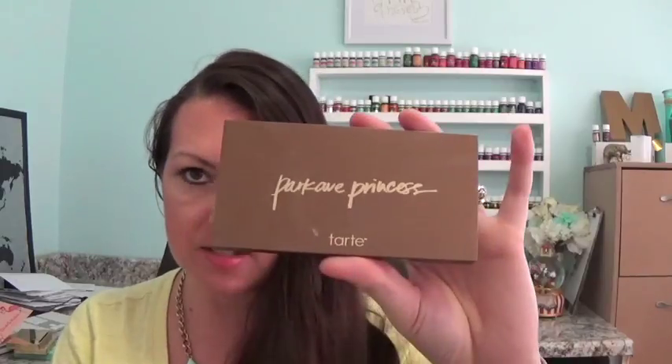I also have this Park Avenue Princess Contour Palette — I was hoping it would be my go-to contour palette because it has blush, highlight, and bronzer. But the bronzer looks really orange on me, and the highlight wasn't what I was looking for. I've used it a couple times but it really didn't work for me, so I need to purge it.